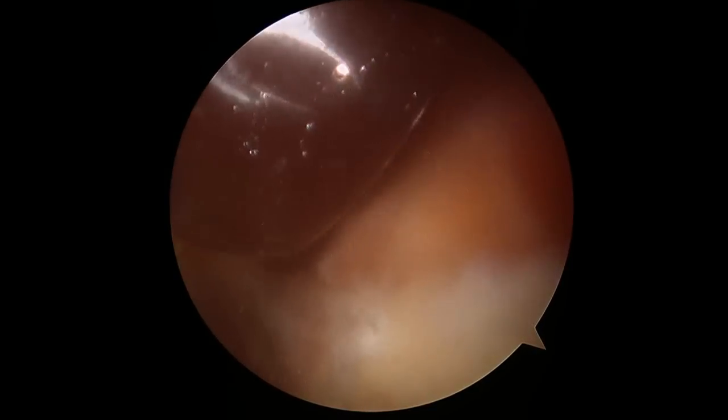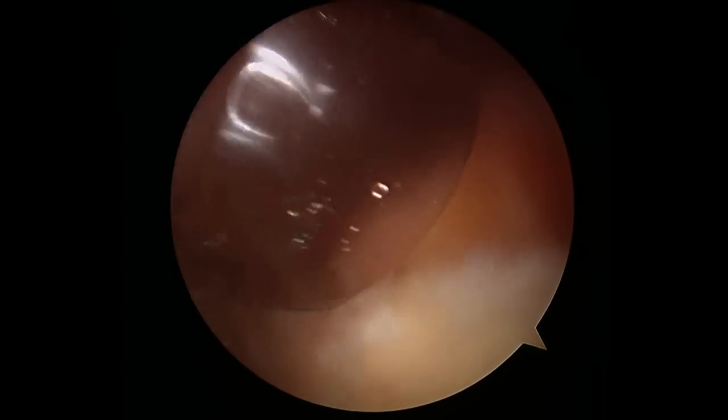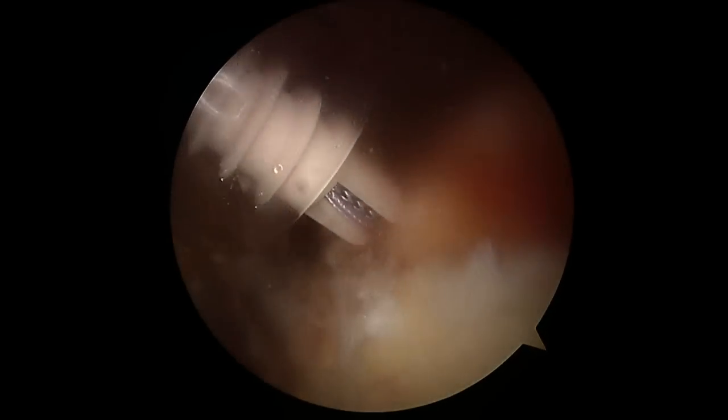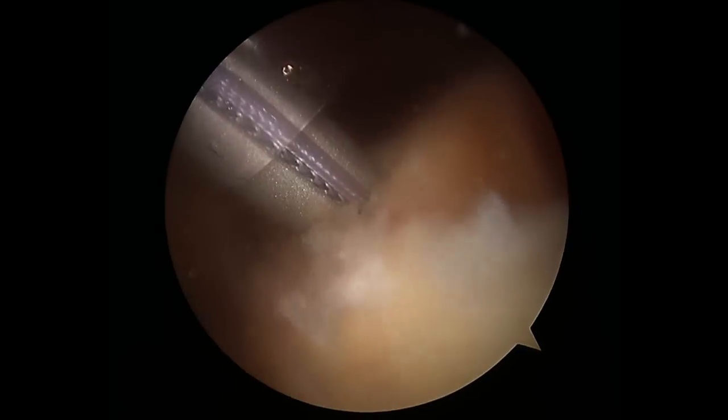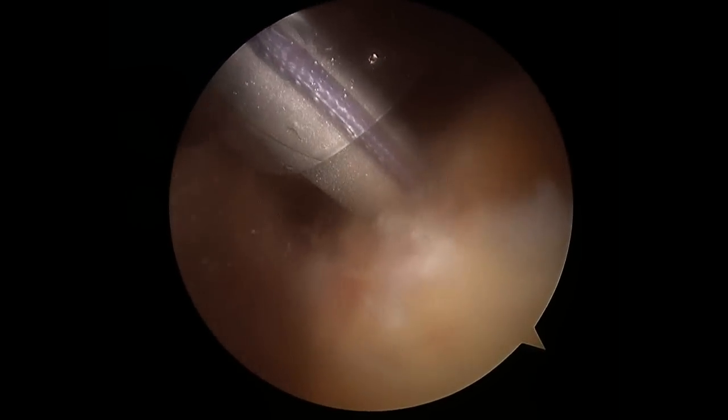Now you can see the anchor coming in — it's a screw-in type anchor and it has two different colored blue sutures attached to it. This anchor sits inside the bone and is flush with the bone. The patient will never feel it, and it's a very small anchor that does not show up on x-rays nor does it set off metal detectors in airports.